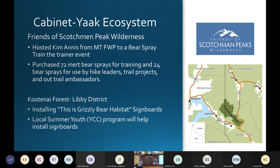The Kootenai Forest in the Cabinet-Yaak — the Libby District — installed grizzly bear habitat signs. Part of their project was supporting a Youth Conservation Corps program to help install and design signage.